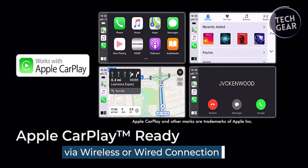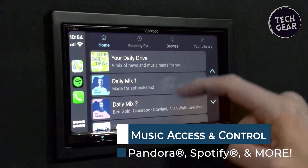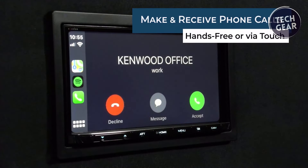Apple CarPlay transforms your iPhone into a co-pilot, allowing you to access Apple Maps, make calls, and enjoy music from various streaming services, all while keeping your focus on the road.